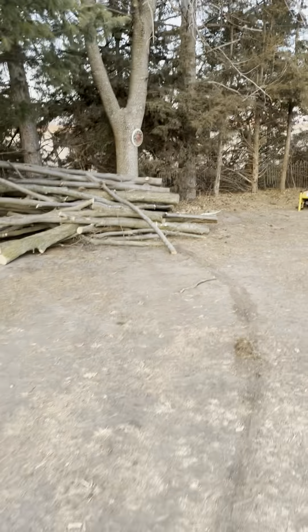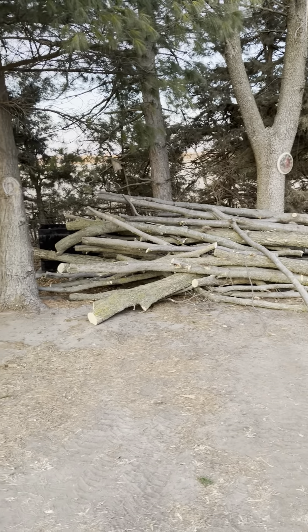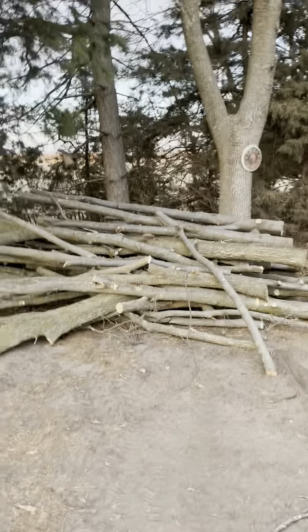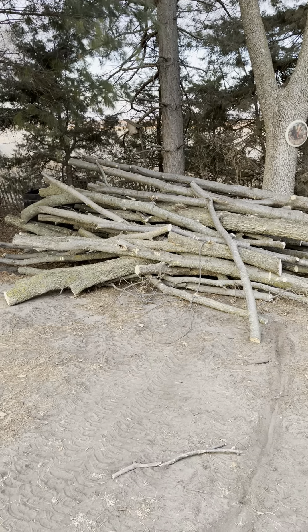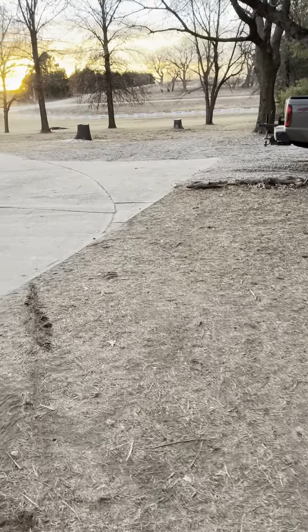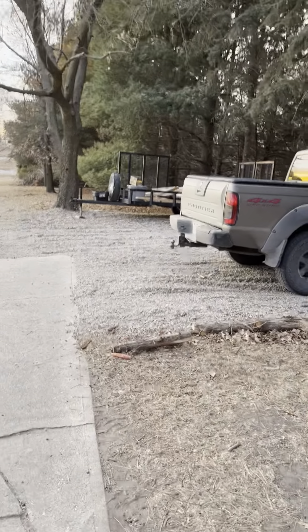Hey everybody, Bob here — Bob's Outdoors. Just checking in. One of the last videos I did, we talked about a big project happening around here. That big project is actually going to be a 40 by 60 pole shed. Today we finally got the all-clear, good to go. That happened yesterday — we finally got word everything is good to go.